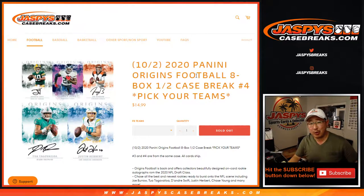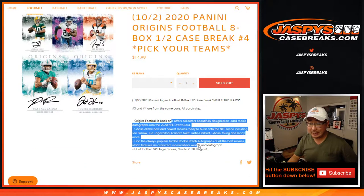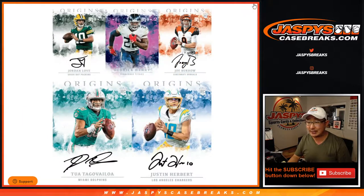Hi everyone, Joe for Jaspi's CaseBreaks.com, coming at you with 2020 Panini Origins Football 8-box half case, pick your team number 4. This is the second half of the case — Jason popped open the first half a little bit earlier today. A lot of great stuff, brand new release, just dropped today — chase all of these guys here.